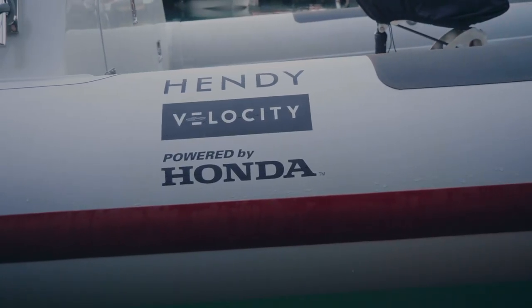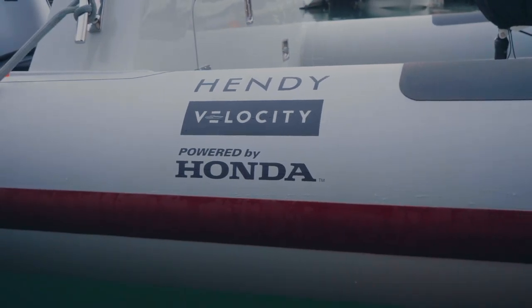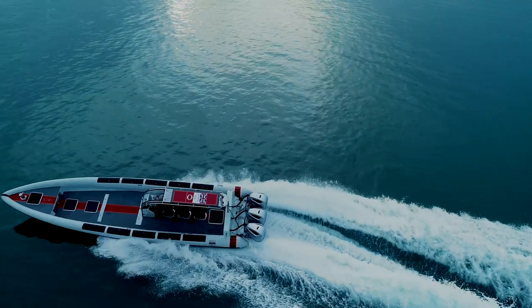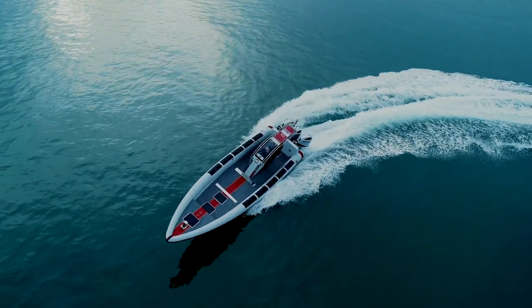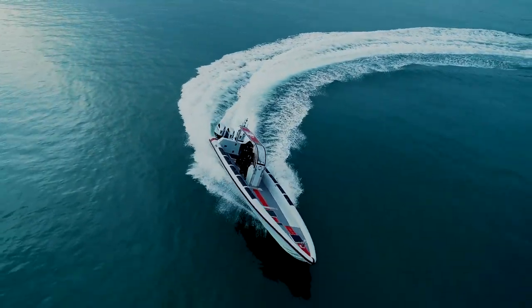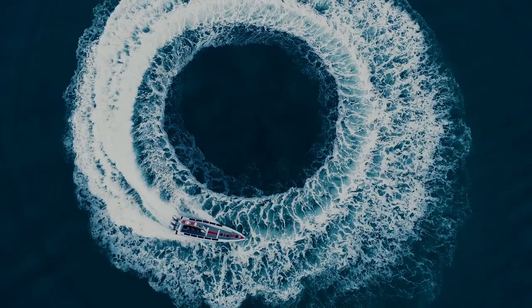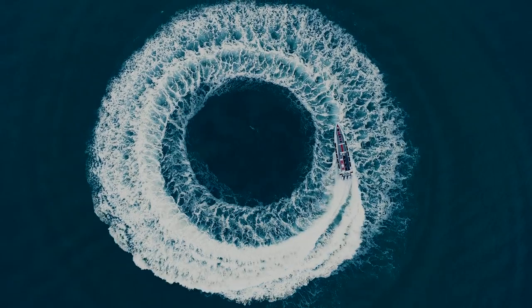Partnering with Honda is really important for us at Ribquest. We need to work with a partner that understands how we want a boat to perform — they need to understand what the client actually requires when we're building a boat. It's that partnership of having someone who can take that into consideration, give you the product you want, and then work with you as a partnership to achieve your goals. It's hugely important for us.